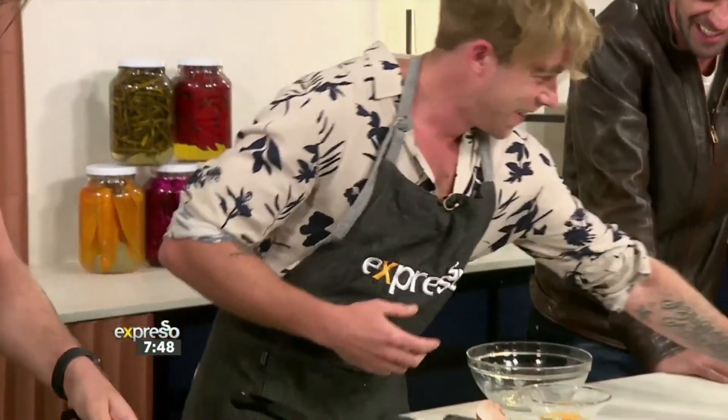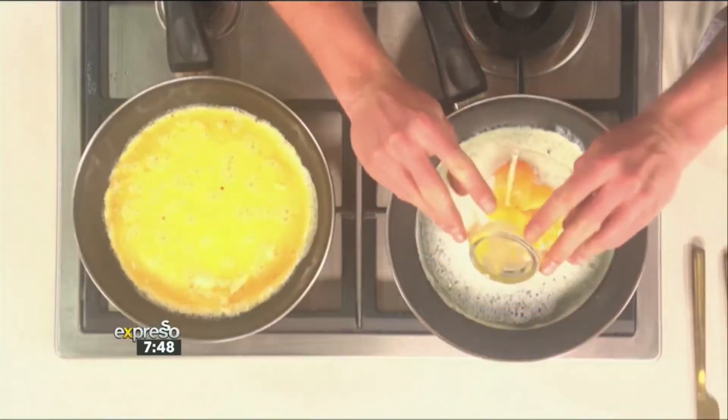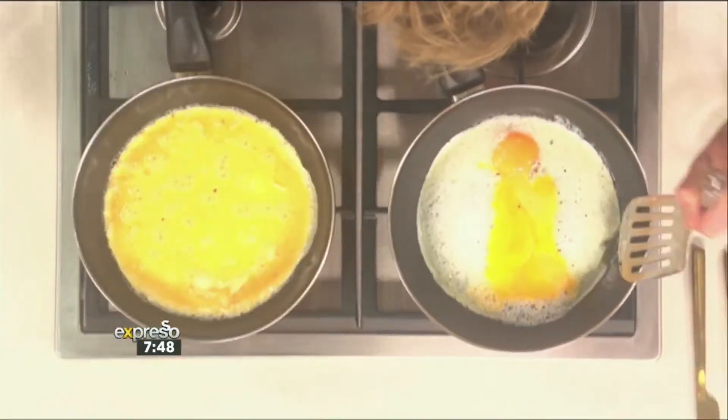I guess there's also a possibility. There's 30 seconds left. To make an omelette using all the ingredients you've been given. Well, for presentation, I'll give it. That's very impressive. 20 seconds to go. Where's the heat? That's impressive. What do you mean, where's the heat? It's right there.